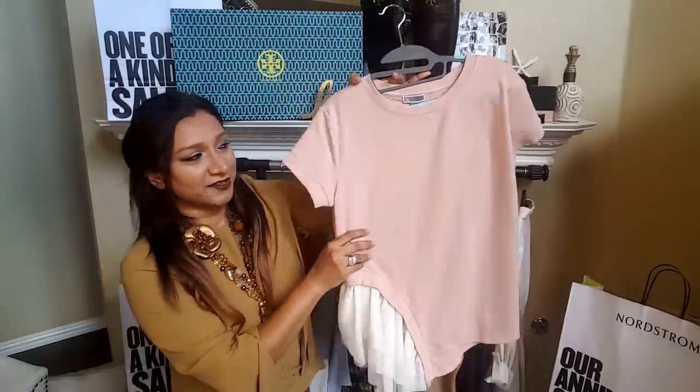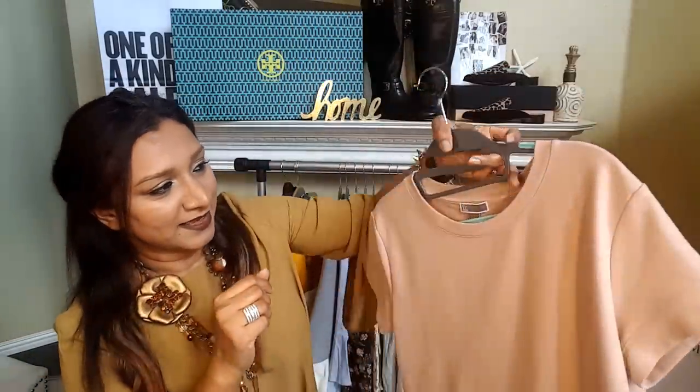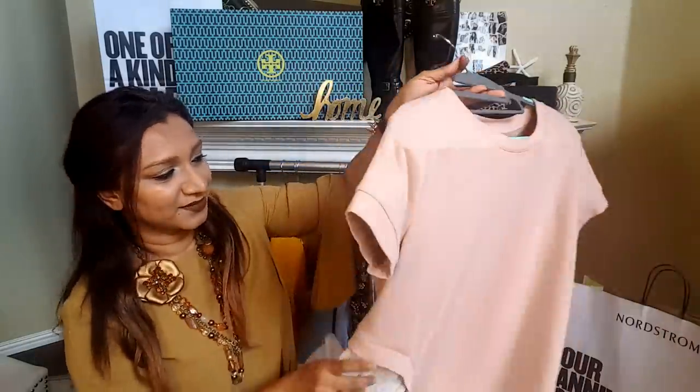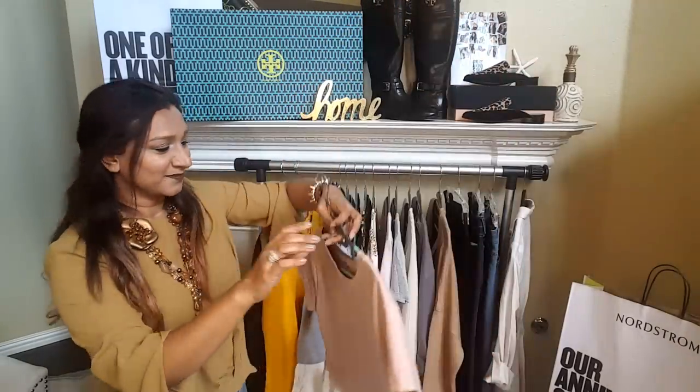This is a sweatshirt, but I love those details at the bottom. Super cute — I love the color. The reason I absolutely got this is because of those ruffles at the bottom.